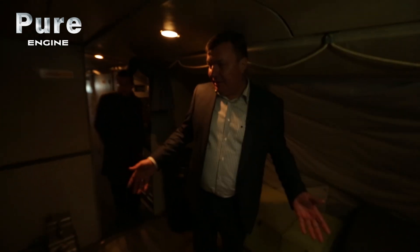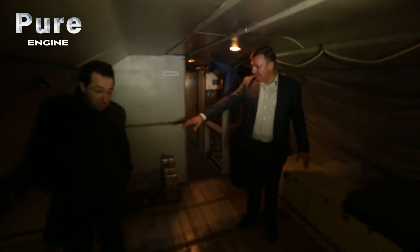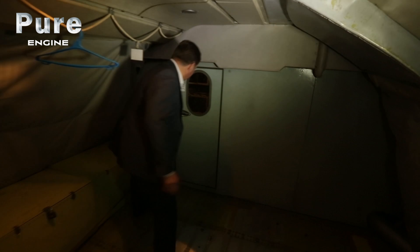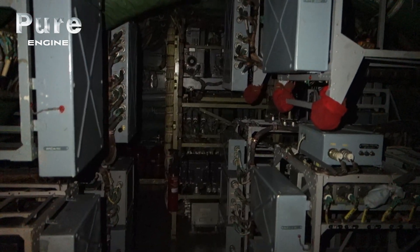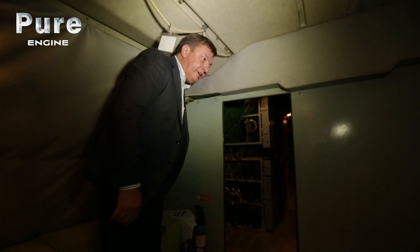There is also a big space where crew members can walk around, and where spare parts are kept for navigation equipment and all other systems. You can see the equipment here: navigation equipment, fire protection system — and from here you can proceed to the top of the aircraft.